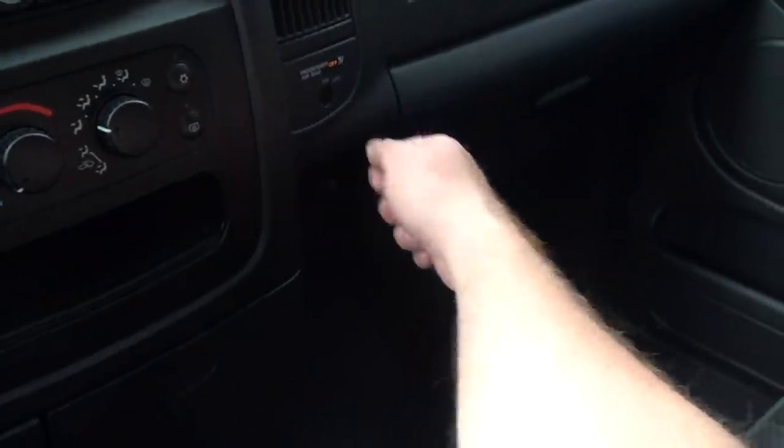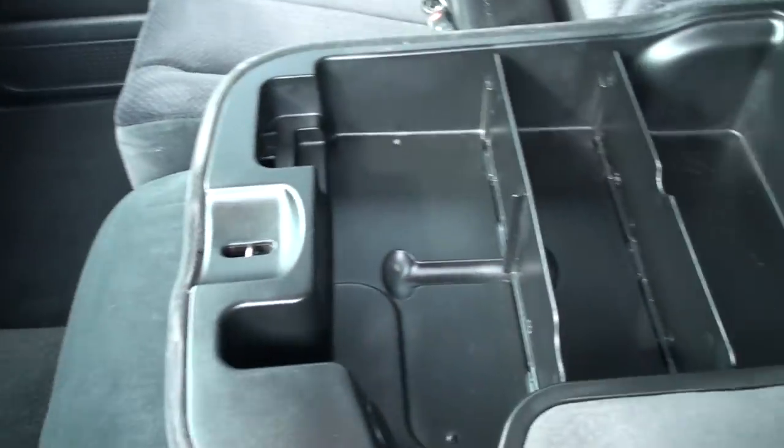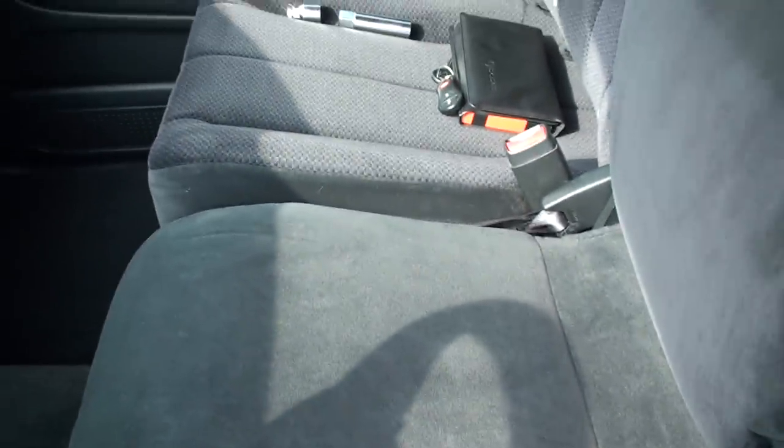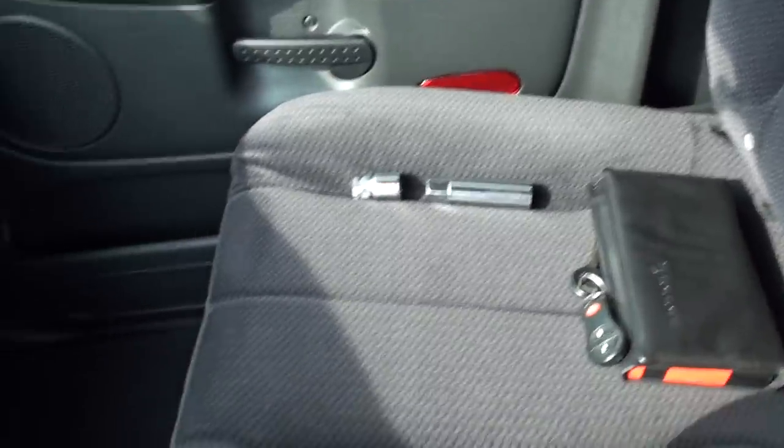You can turn off the passenger airbag — you stick your key in there and it turns it off. Storage compartment. You can raise this up to have an extra passenger. I do have the extra key, owner's manual, and the wheel lock.